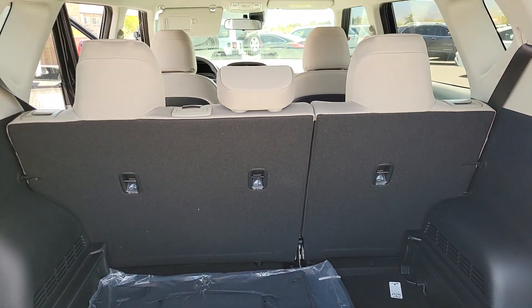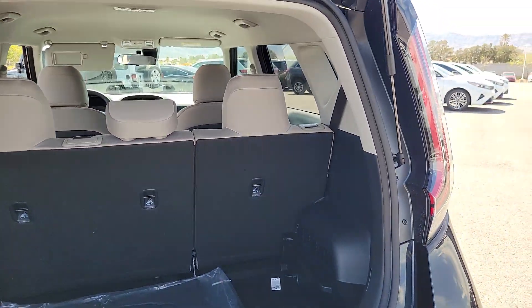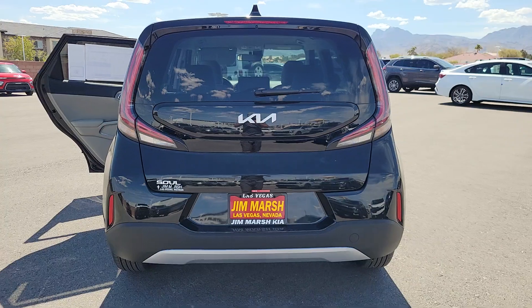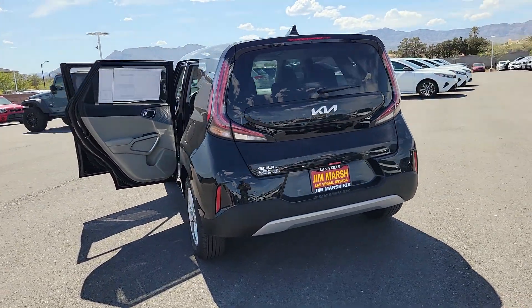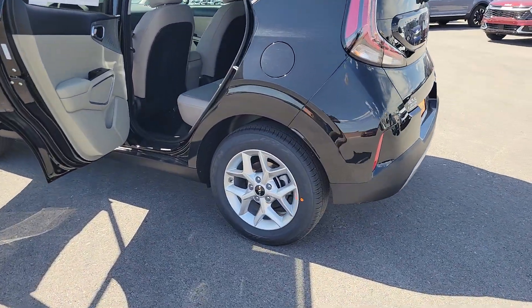These are just some of the great options this vehicle comes with: Apple CarPlay and/or Android Auto, keyless entry, backup camera, alarm, steering wheel audio controls, electronic stability control, intermittent wipers, traction control, passenger vanity mirror, and tire pressure monitoring system.